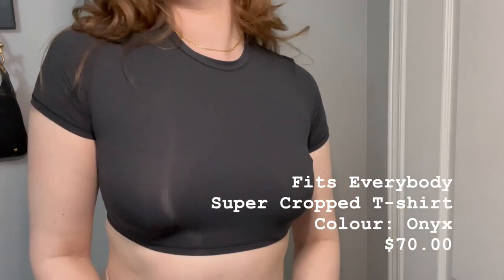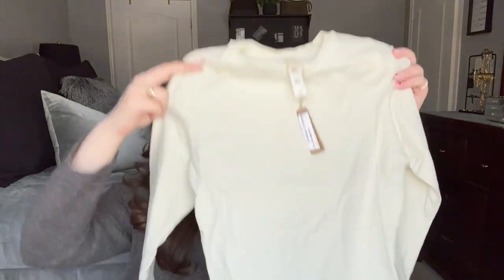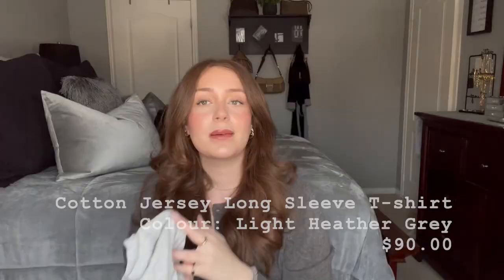From Skims I also picked up — this is literally tiny but it's really cute. This is the Fits Everybody Super Cropped T-shirt. I know it looks super short because it is, but it's that super stretchy nice fabric. Got it in a medium. It will be super cropped but that's the vibe I was going for. And then lastly from Skims, I got two basic long sleeves — the jersey mock neck long sleeve in that same fabric, size medium, in that same off-white color. And then I also picked up the same shirt in gray, which I'm super excited about.